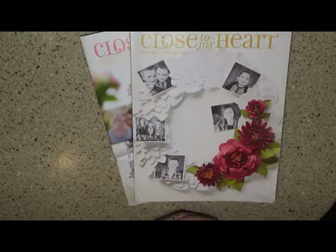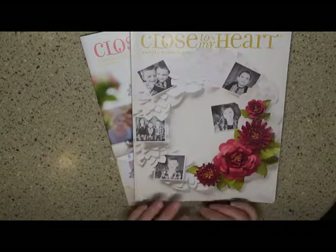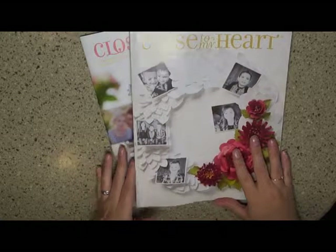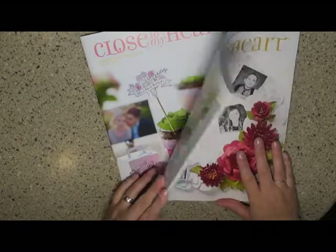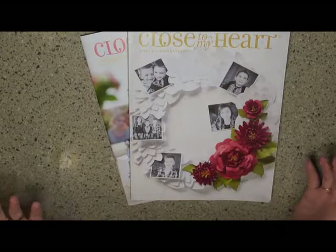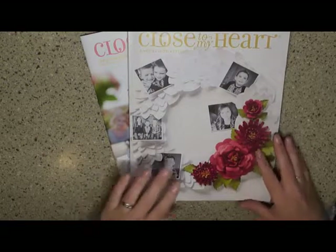Hi everybody, this is Tarina. I wanted to do a quick share with the new Seasonal Expressions catalog through Close to My Heart. Now that I'm a Close to My Heart consultant, it feels kind of good.